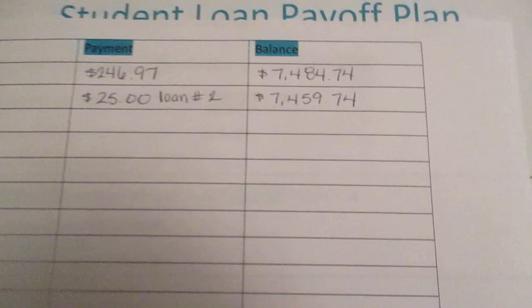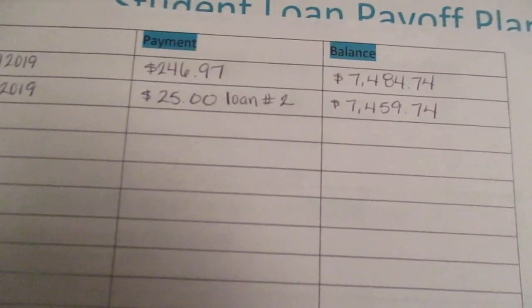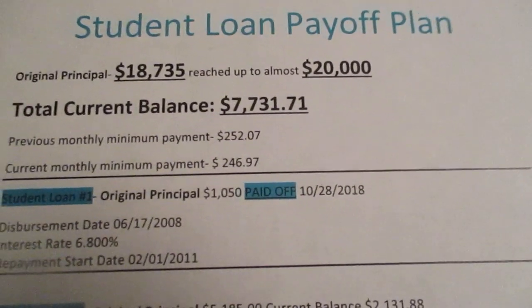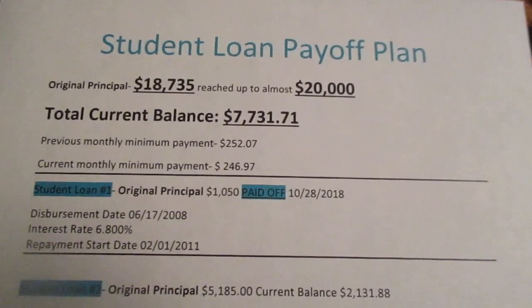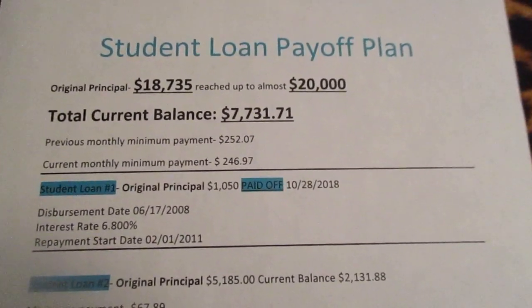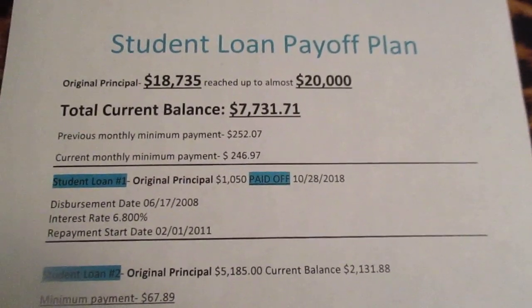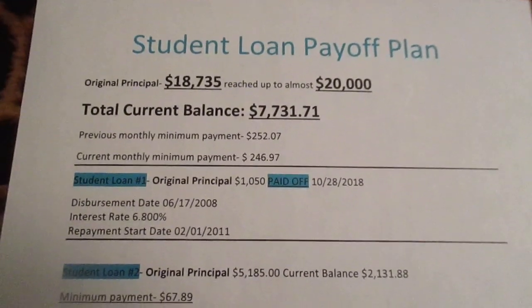When I make another payment next month, or next week, or whenever I can, I will update the balance. I wanted to share this with you guys to let you know that I'm in the same boat with these student loans and I'm really trying to get rid of it. Let me know if you guys have student loans, how much you owe, and what your plan is to pay them off fast. Alright, I'll see you guys in the next video — bye!